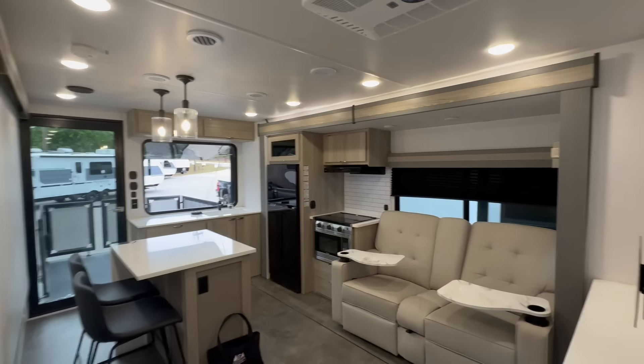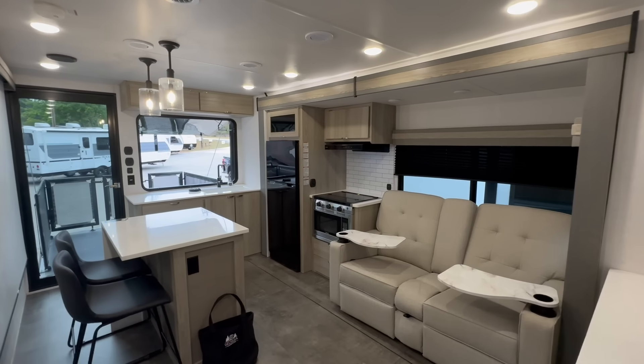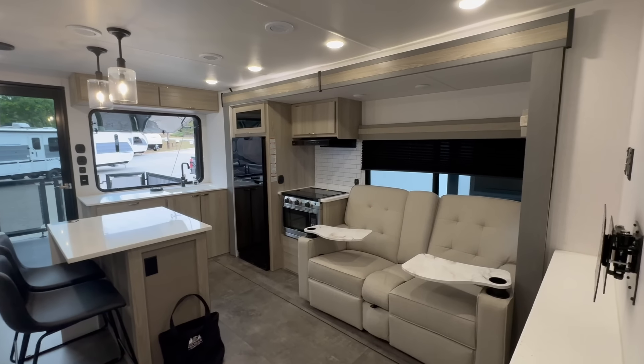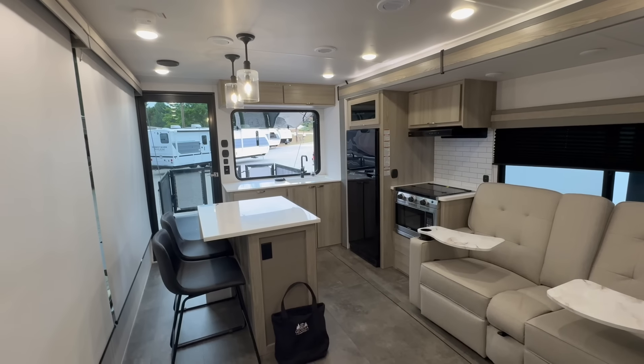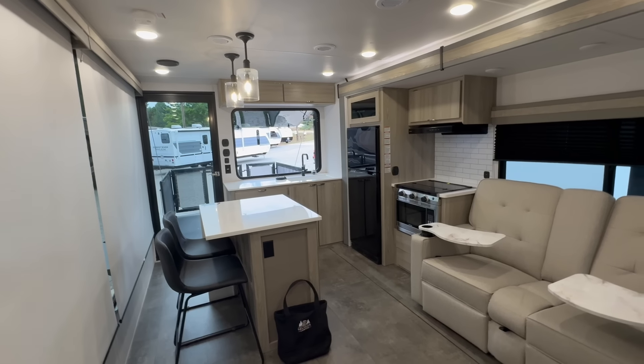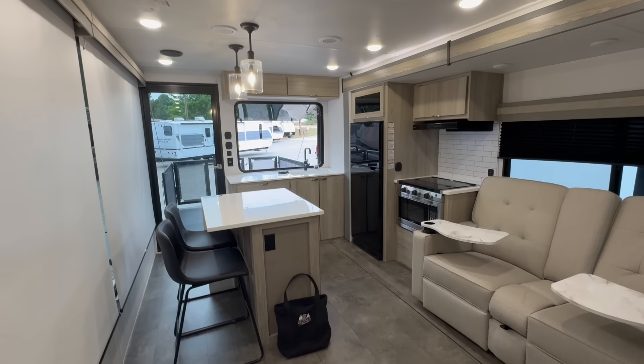Y'all, check this out — look at how much space you've got in this couples coach. You've got your party back here, beer, popcorn. You cook something in this kitchen, you slide it out the window to the table outside, and you eat outside.